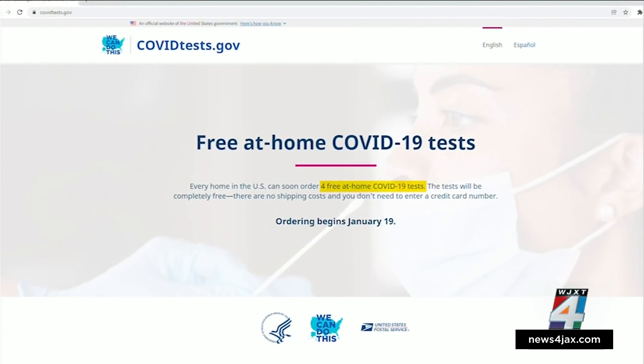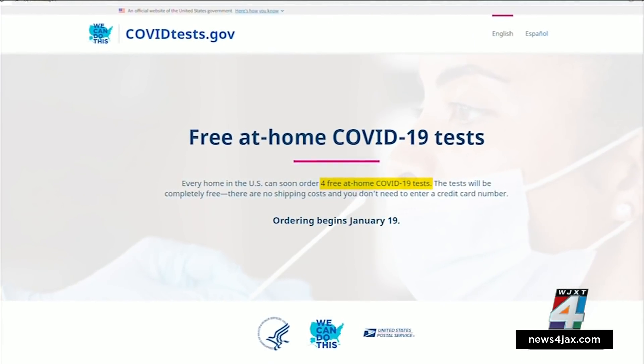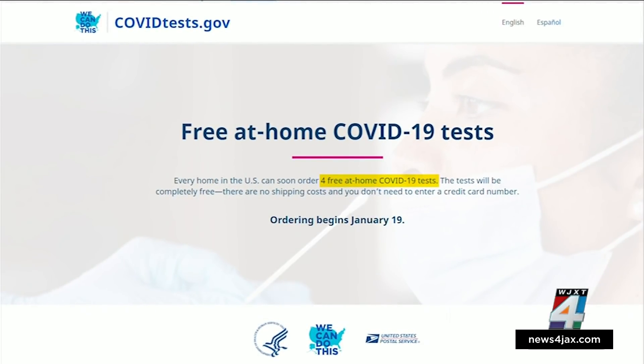But if you don't have insurance or don't want to go through that process, starting Wednesday, anyone can order four free at-home tests at covidtest.gov. But expect the tests to take 7 to 12 days to ship.